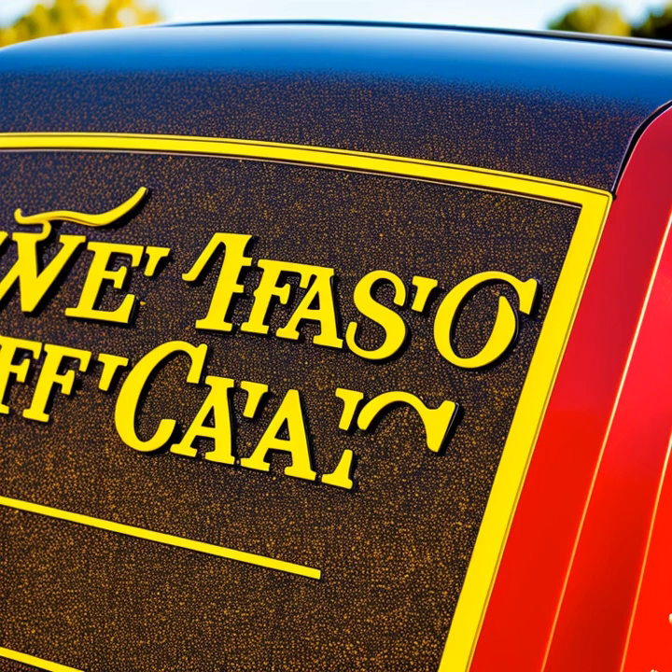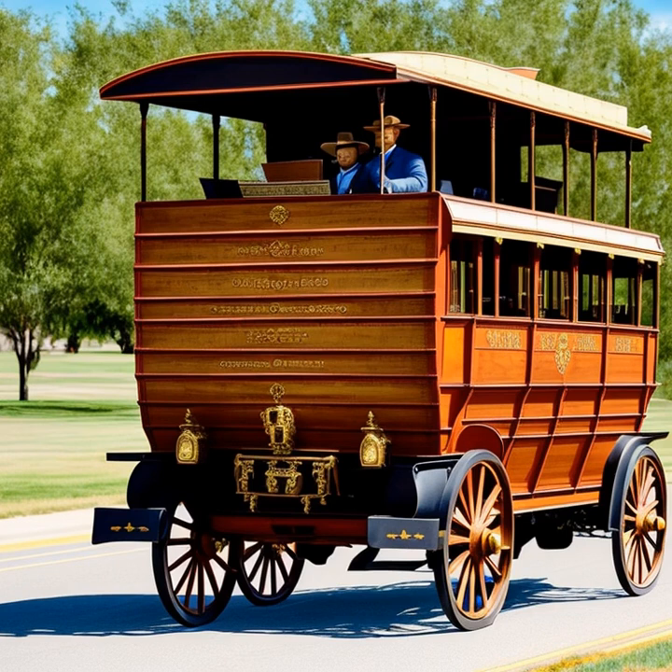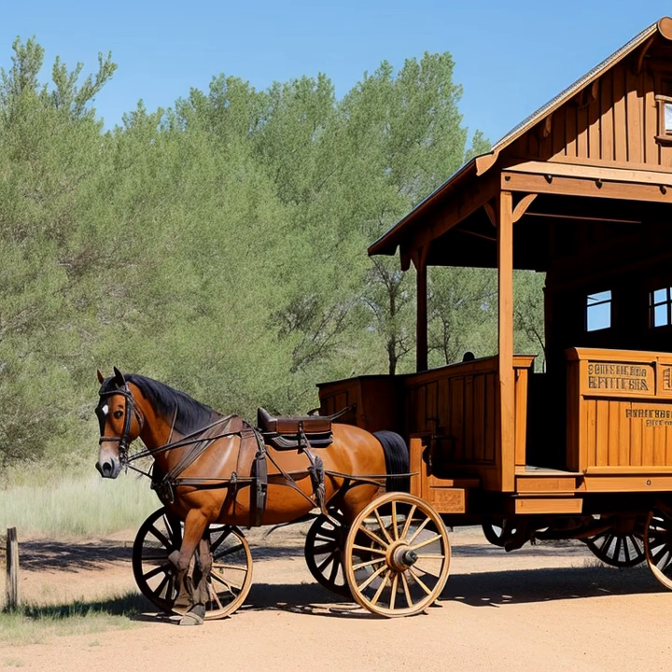Wells Fargo was founded in 1852 by Henry Wells and William G. Fargo, initially as a banking and express company. However, they quickly expanded their services to include stagecoach transportation. With a reputation for security and reliability, Wells Fargo stagecoaches were used primarily for transporting valuable cargo such as gold, money, and important documents.